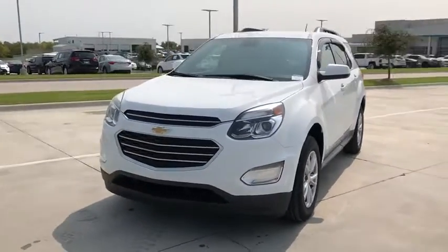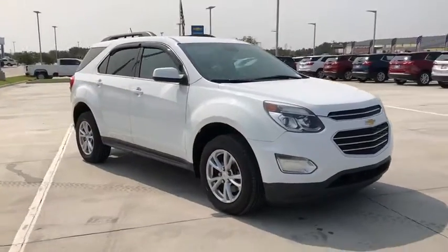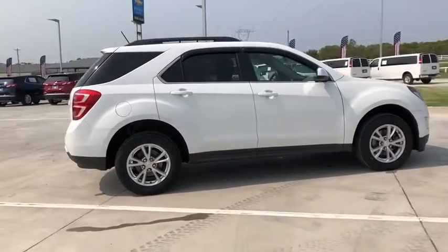Stop by and take a look at the 2017 Chevrolet Equinox. Fuel efficiency, safety, and value equals the Chevy Equinox. This vehicle has less than 50,000 miles.